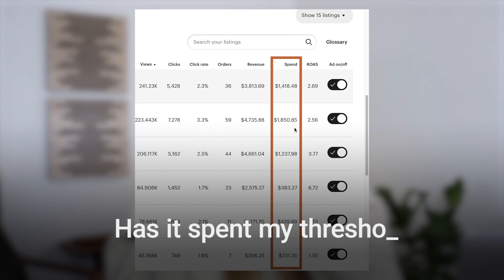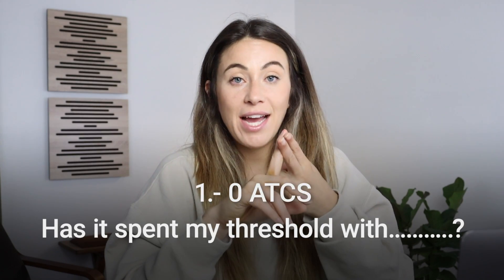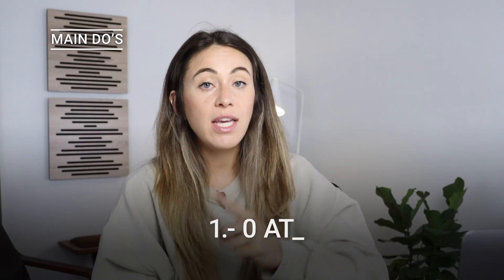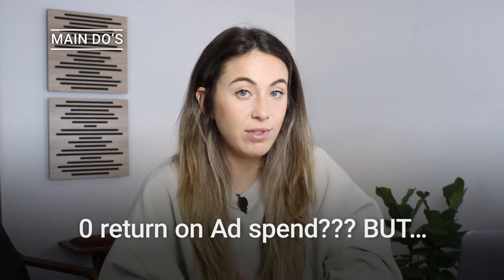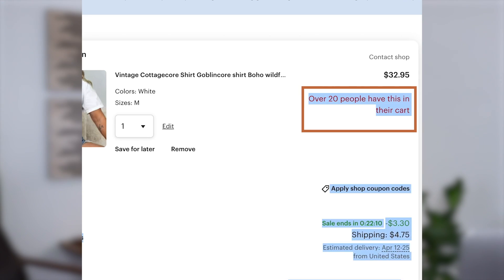The first thing I'm looking for when analyzing my listings in Etsy PPC is: has this listing spent my threshold with zero ad-to-carts, zero organic sales, or zero return on ad spend? I turn off listings that don't have any of these three things. Sometimes a listing will say you have zero return on ad spend, but when you look at the listing it will show 10 or 20 add-to-carts. In that case, especially if it's a new listing, I'm not going to turn off the ad because obviously something's working and we're going to hope that converts to sales.